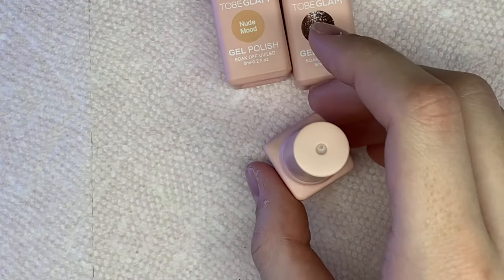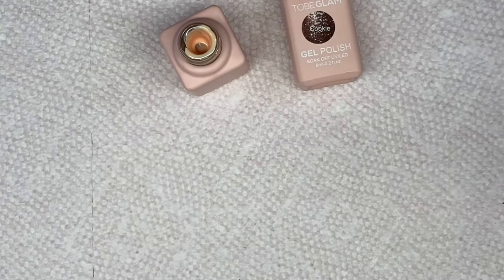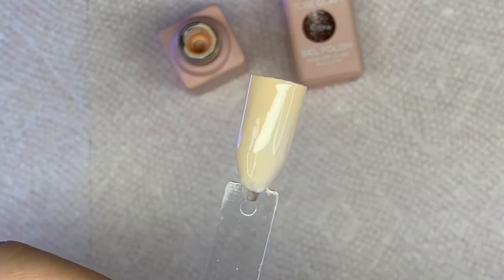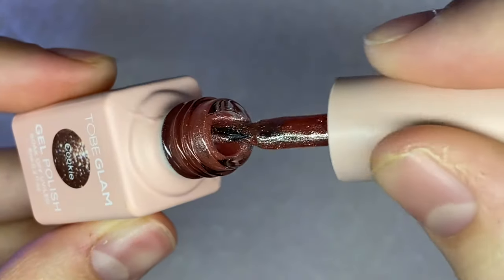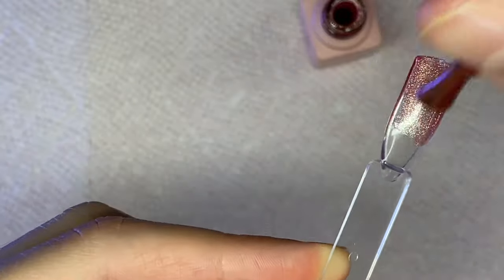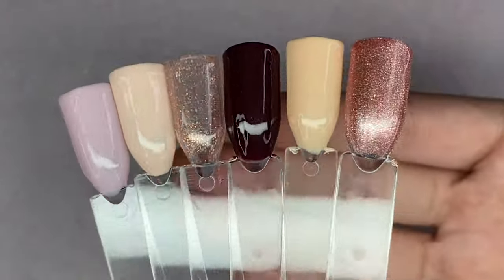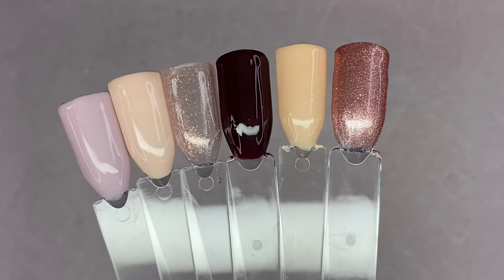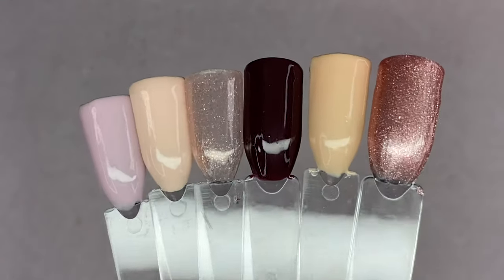I think that is a great price because these are super high quality and honestly you could get away with using one coat, which will make your gel polishes last a lot longer. You do get six different bottles and they are all 6ml, so they are a little bit smaller bottles but they are beautiful with a great formula. All of the colors were so gorgeous and they went so well together. Here are all the swatches — I did apply two coats of each color and the TubiGlam top coat. This includes two glitter shades.